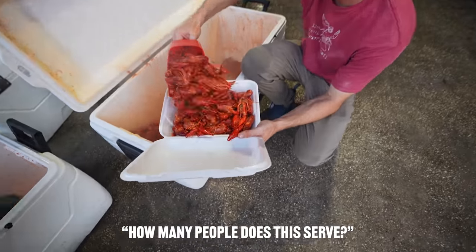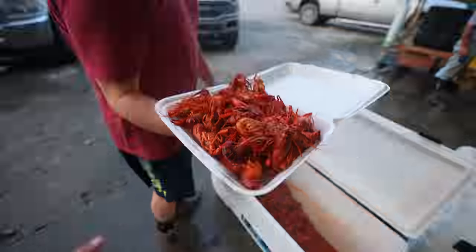All right, Madison, how many people does this serve? One. One? Yes, it's about three pounds.